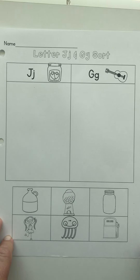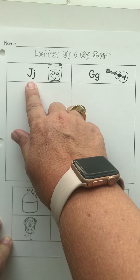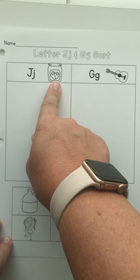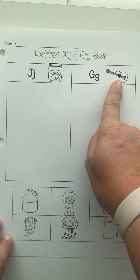Hi Tigers! This one could be a little bit tricky. We're listening for the J sound that J makes in jelly, or the G sound that G makes in guitar.